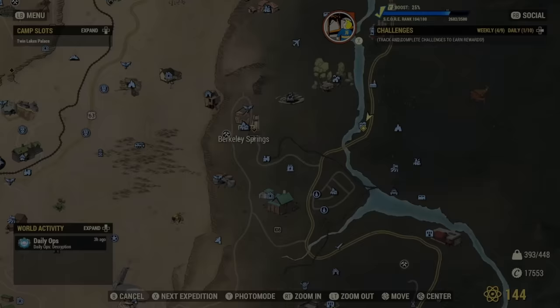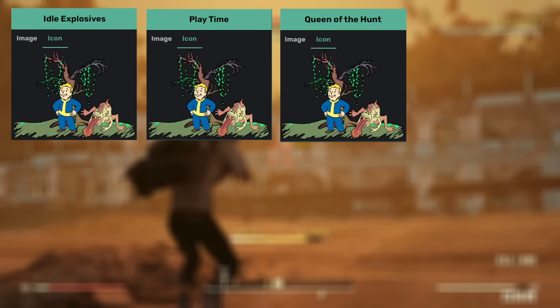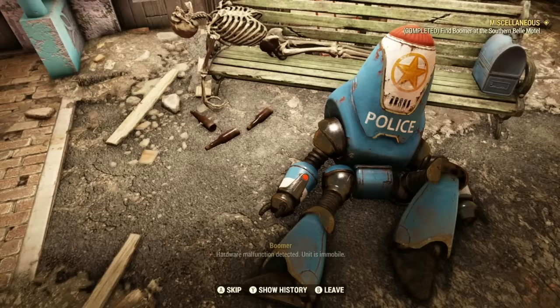So let's talk about how to find it. In order to have a chance of getting either outfit, you need to complete the following daily quests or events in the Mire: Idle Explosives, Playtime, Queen of the Hunt, Waste Not, Always Vigilant, Heart of the Swamp, Irrational Fear, and It's a Trap.